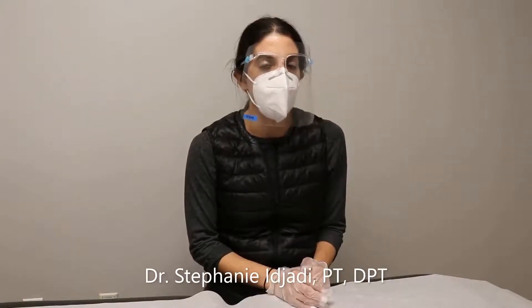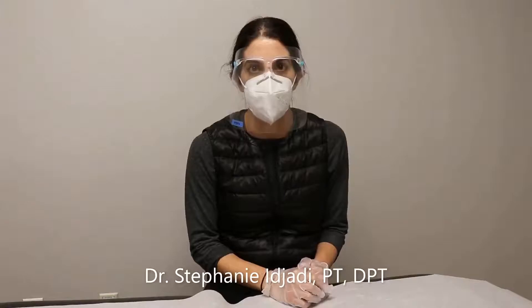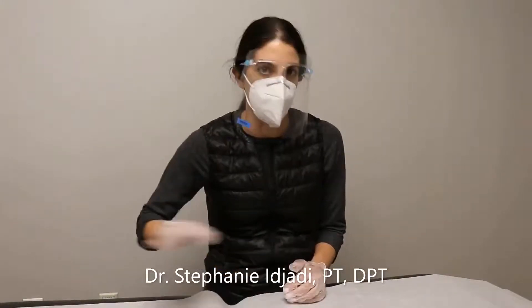Once you observe the nystagmus, if it's the posterior canal — which is again 85 to 95% of all BPPV — you'll see a torsional nystagmus. If it's an upward beat, you usually think central nervous system, and if it's a direct access patient, we refer out right away, because we want to rule out anything with the central nervous system that physical therapists cannot treat.